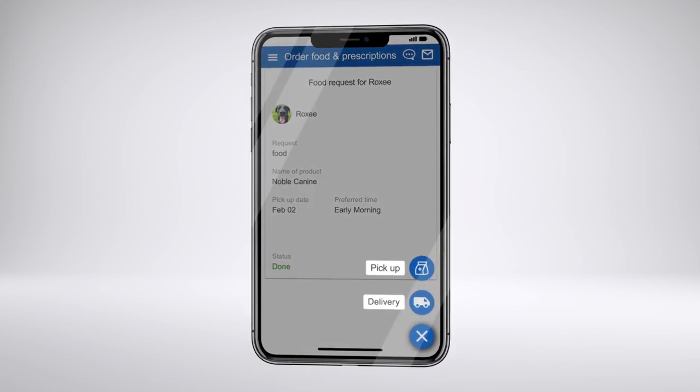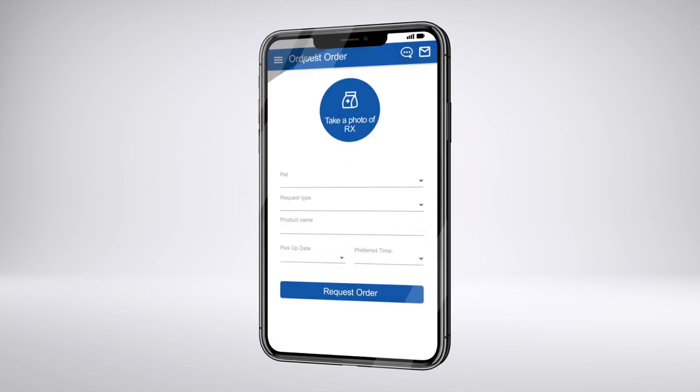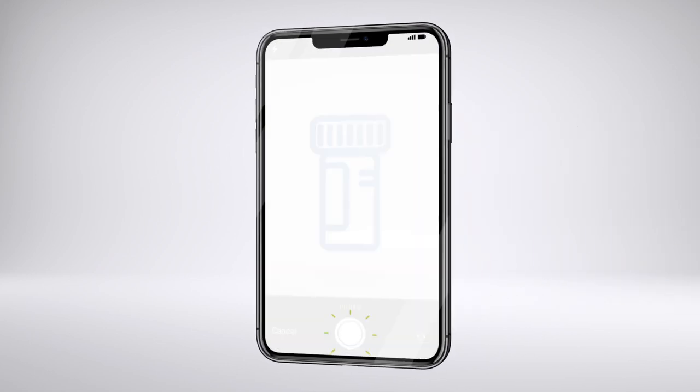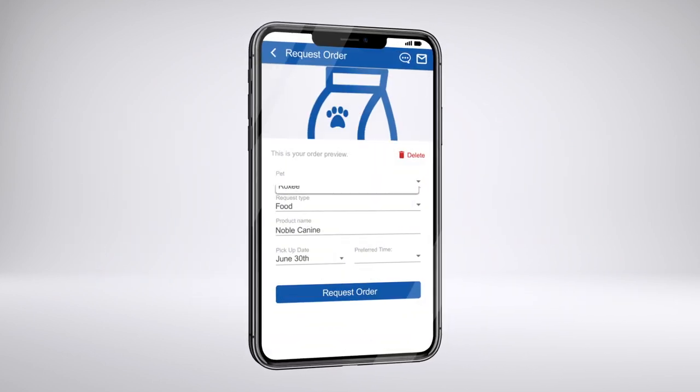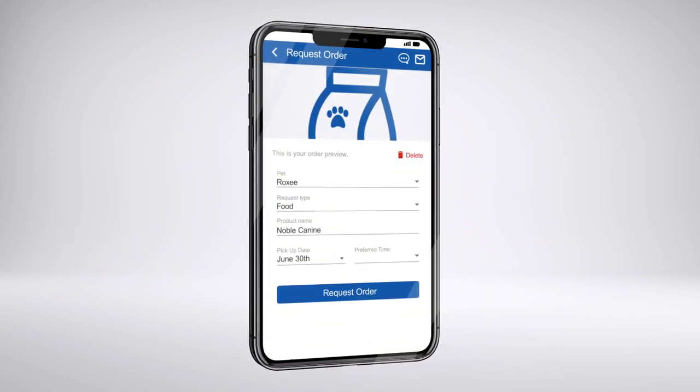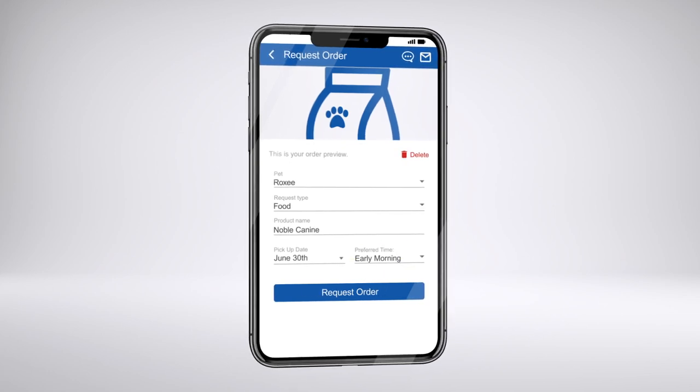Select pickup or delivery. For pickup, take a photo of your pet's prescription bottle or food. Select your pet, your preferred pickup time, and request the order.